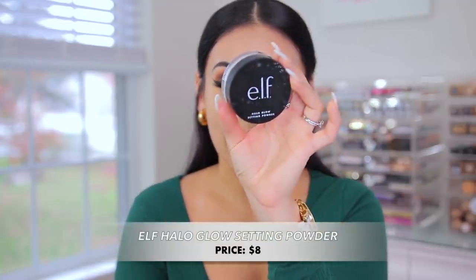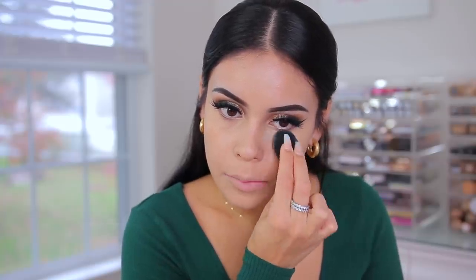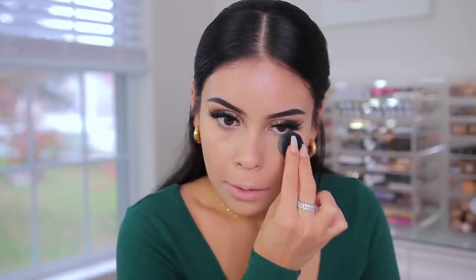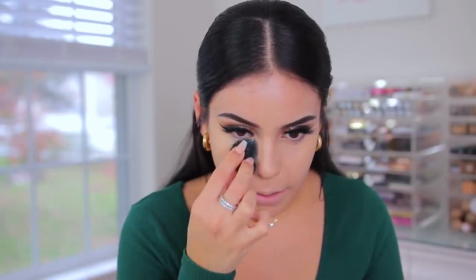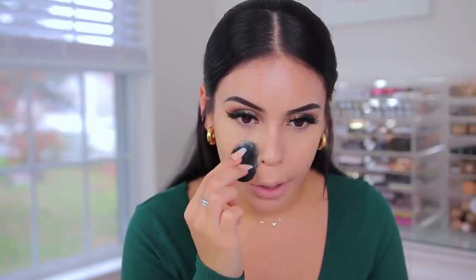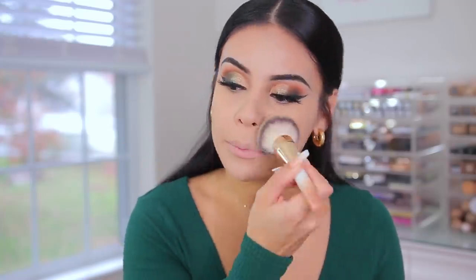I'm just going to use my Elf Halo Glow Setting Powder in the shade light — one of my favorites. Using the little Milani sponge to really press down that powder. I love these little sponges — it was like $10 for both at Walmart, so super affordable. Speaking of Flower Beauty, I'm going to use one of their powder brushes to set the rest of my makeup. I actually really love Flower Beauty makeup brushes.